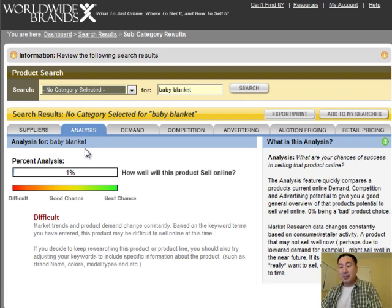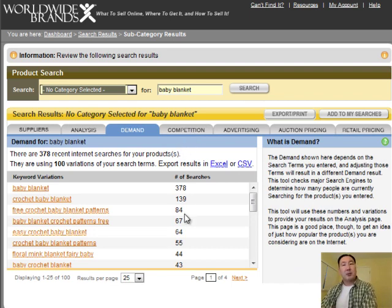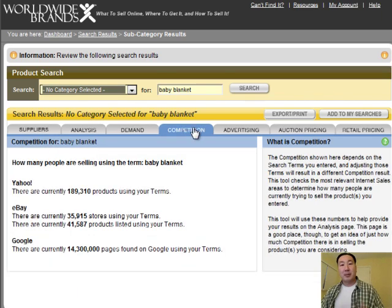The analysis tab is a number that Worldwide Brands calculates which measures the difficulty rating in selling a product — essentially how well will this particular product sell online. The higher the better. Worldwide Brands is giving my baby blanket idea a very low probability of success. I always take this tab with a grain of salt because I don't find the analysis very useful. There are also a bunch of other tabs that you can do everything for in Google — for example, it'll tell you the number of searches for baby blankets and related terms, your competition, how many stores return results for the term 'baby blanket.'